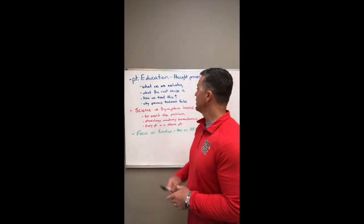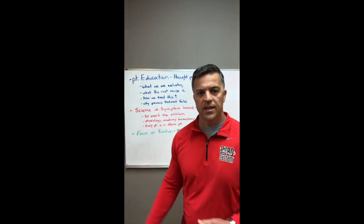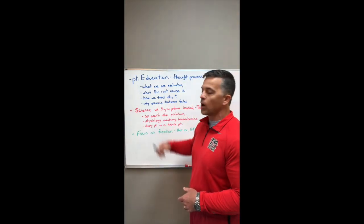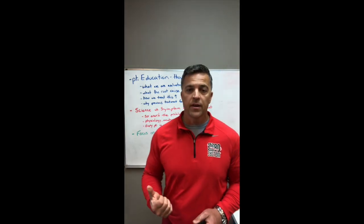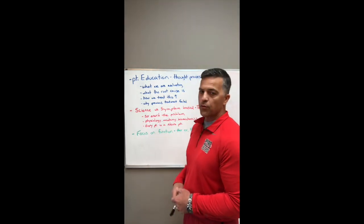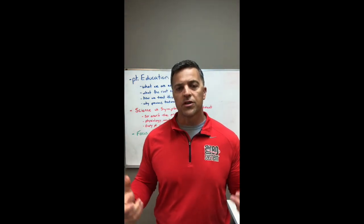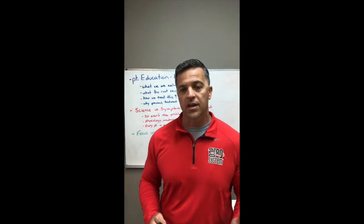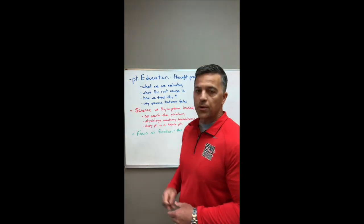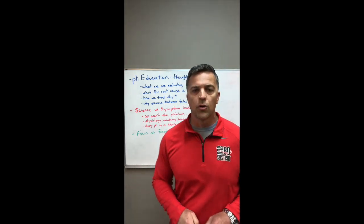Looking at our first key — patient education — this explains to the patient our thought process and why it's the opposite of what they've probably tried in the past. We want them to understand what we are evaluating, so they understand we're not focusing on symptoms. We want them to understand the root cause of their problem, which is a key that most physical therapists, chiropractors, and massage therapists completely miss. We also want them to understand what we're doing when treating them and why it targets the root cause only.